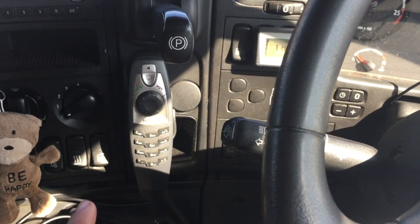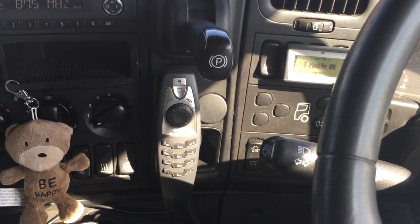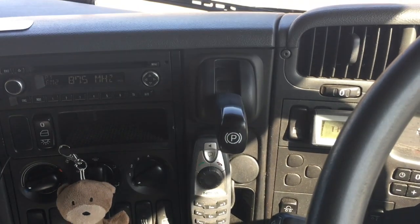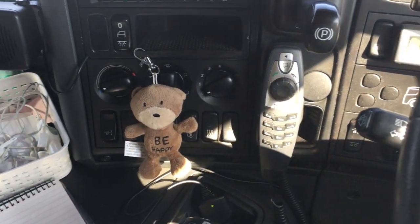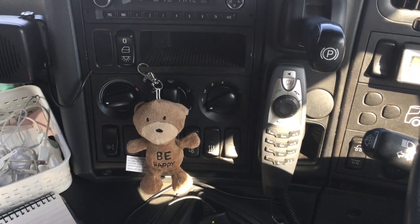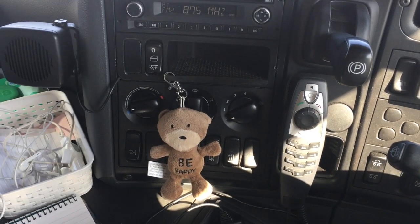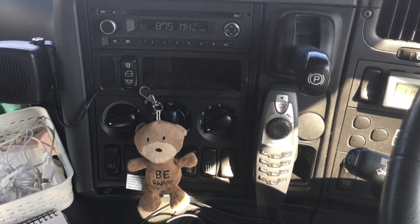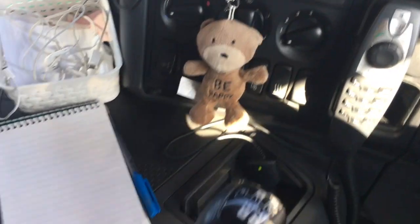We've got the in-cab phone here, connected over there, so I can call the office or breakdown or whoever I need. Got my handbrake here — funny place; when I first started I kept going down by the gear stick for it, but it's over there. I've got a little key ring here that my colleagues bought me when I was a teacher — one of my colleagues got it for me and said just be happy really, because the whole reason I quit teaching and did this HGV driving is on a quest to be happy.